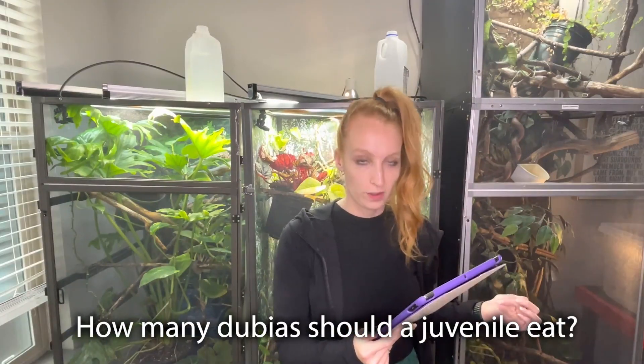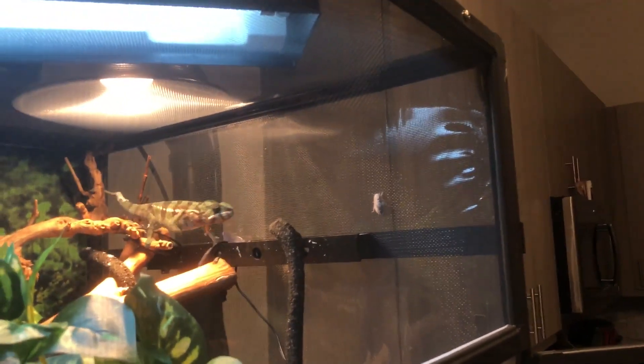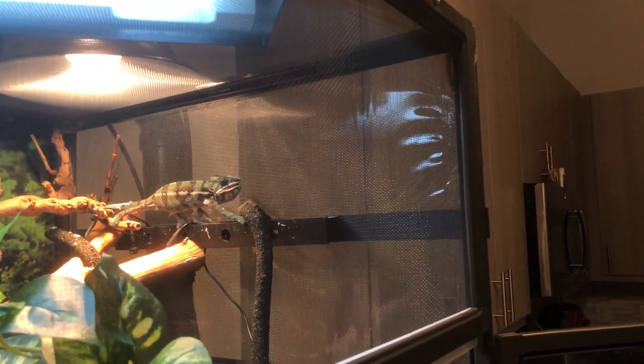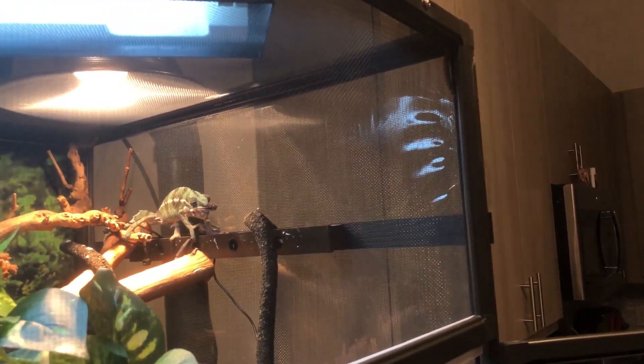How many are you supposed to feed to a juvenile chameleon? A juvenile chameleon at that age should eat as many bugs as they can — probably anywhere from 10 to 15 small dubia roaches. Just make sure they're not too big, because the bigger the bugs, the fewer you can feed. Just let them go crazy — I'd say at least 10.